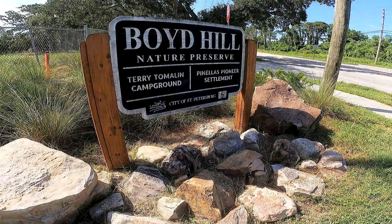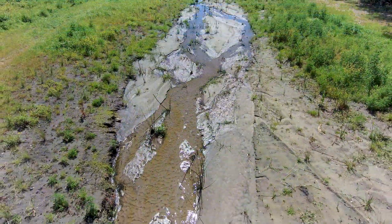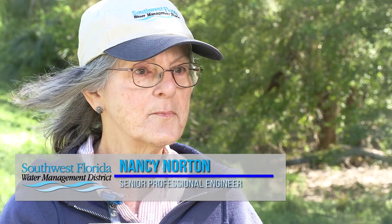This is the Boyd Hill Nature Preserve Restoration Project in the city of St. Petersburg. I'm Nancy Norton. I'm a senior professional engineer with the SWIM program, which is the Surface Water Improvement and Management program.